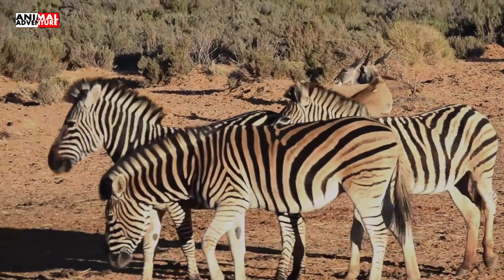Zebras can be 3.5 to 5 feet high at the shoulder and weigh between 440 to 990 pounds. They eat grass and leaves.